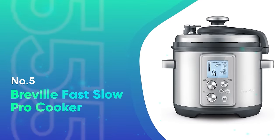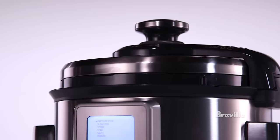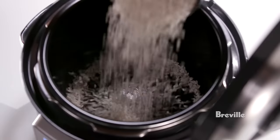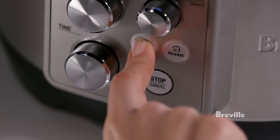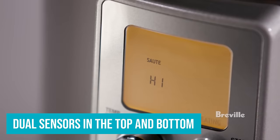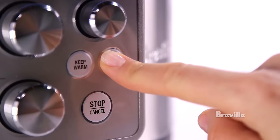Number 5: Breville Fast Slow Pro Cooker. Breville is known for its high-end appliances equipped with smart features, and the Fast Slow Pro pressure cooker is no exception. This model is designed to make pressure cooking safe and easy, but it can also be used to slow cook, sauté, reduce, sear, steam, and warm. Dual sensors on the top and bottom of the pot enable automatic adjustments to pressure and temperature for best results, whether you're slow cooking a whole chicken or making a quick pressure risotto.